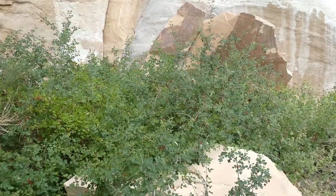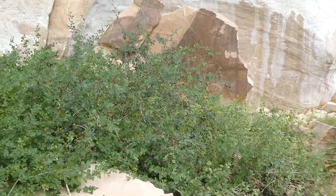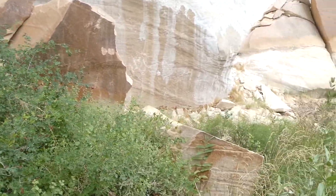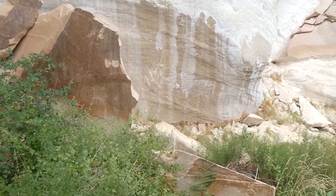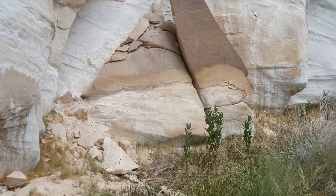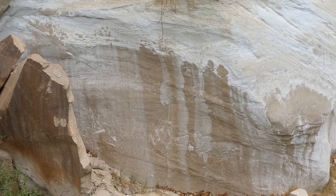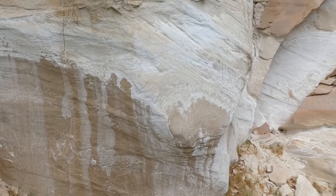The ranger said the last big one that fell off the cliff was in the 1950s. Some gentleman asked if they'd be taken to a museum if they fall off. They haven't had any fall off since 1950, and it wasn't a national park then.